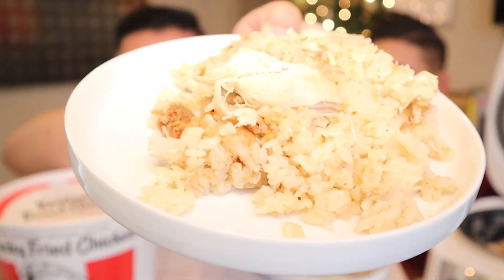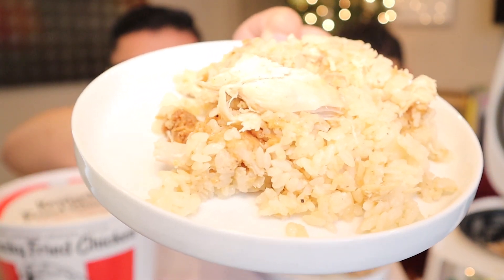You guys see that? Is that enough for you? We can always scoop more as we go. Okay, first bite — cheers. It tastes like a chicken and rice dish. It's like eating original recipe rice — the rice all tastes like the KFC chicken.